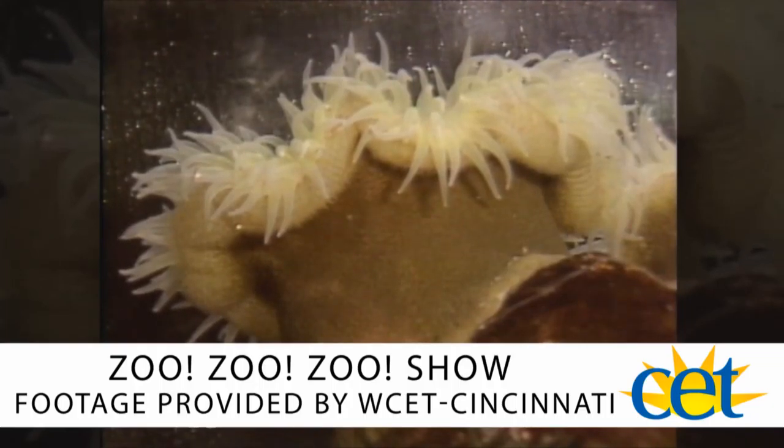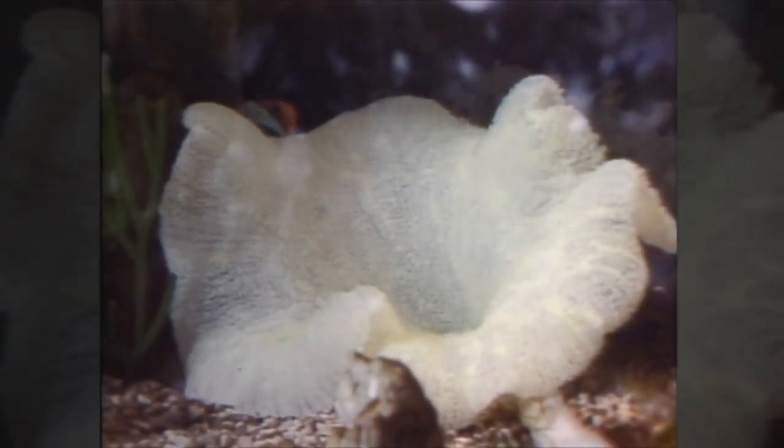The sea anemone is a completely different kind of animal. It not only has bad eyesight, it doesn't have any eyesight at all. In fact, sea anemones don't even have teeth. Yet they are able to catch their food and to stay alive. When a fish swims near the mouth of a sea anemone, it can close its entire body around that fish and swallow it.